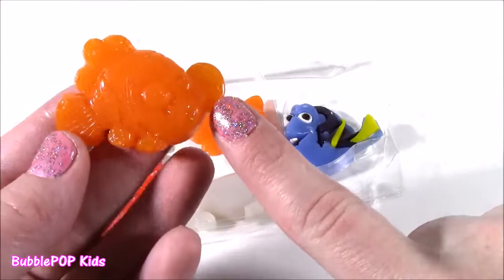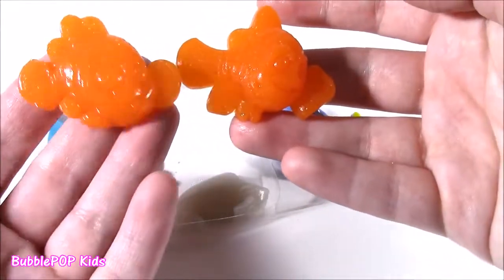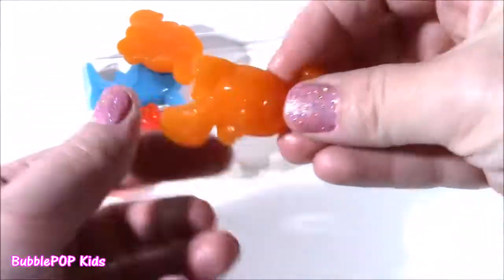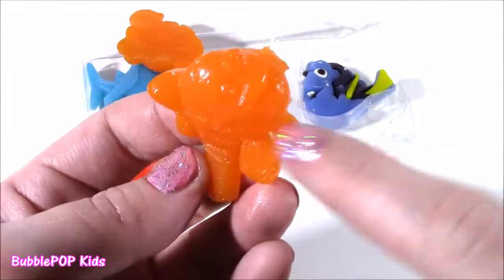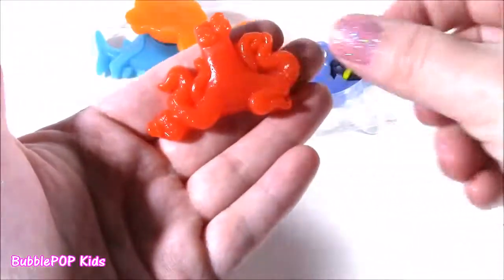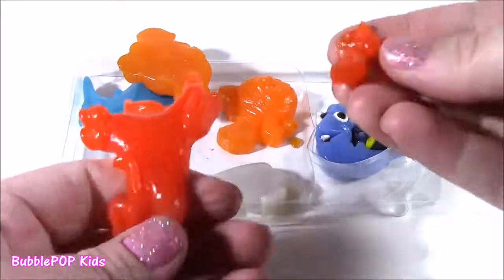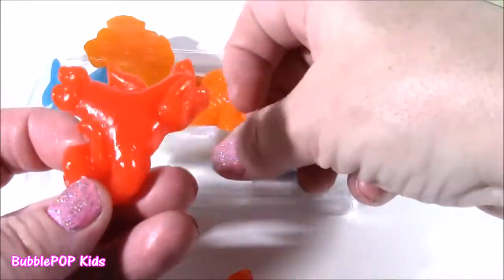Moving on to — this has to be Marlin. I can't really tell. I think it's this one. It's got all the detail and the smile. Orange. These are huge — they're like ten times the size of regular gummies. Took a little bite. Super, super sweet. Kind of tastes like orange juice. I think it's my favorite. Look at Hank. See if I could pull his little tentacles apart. These are the stretchiest. Mmm, strawberry. Tastes exactly like Bailey, just a different color.